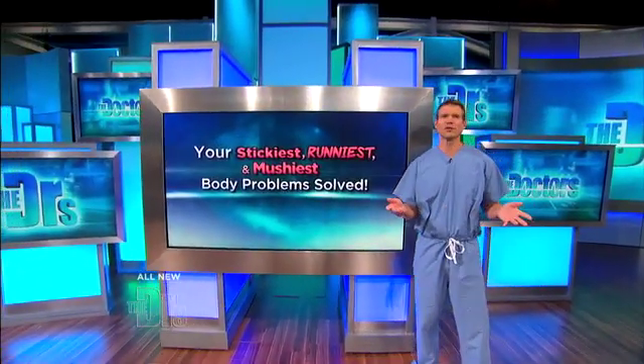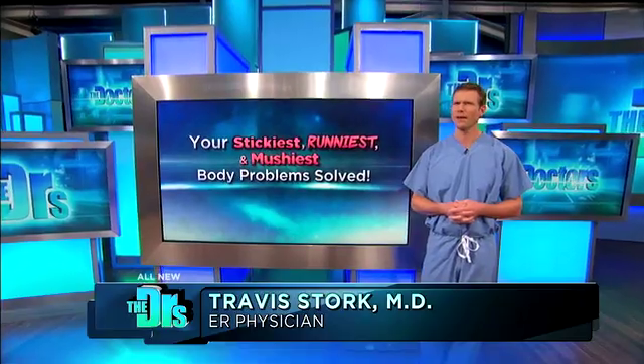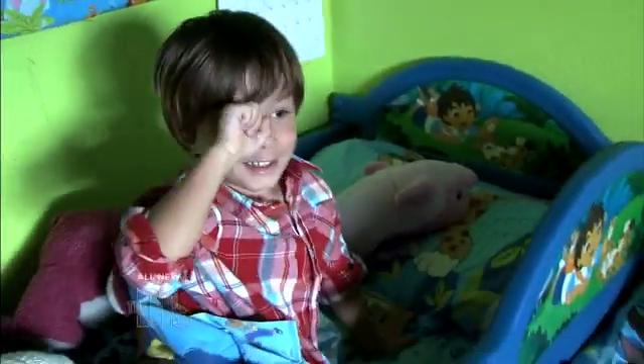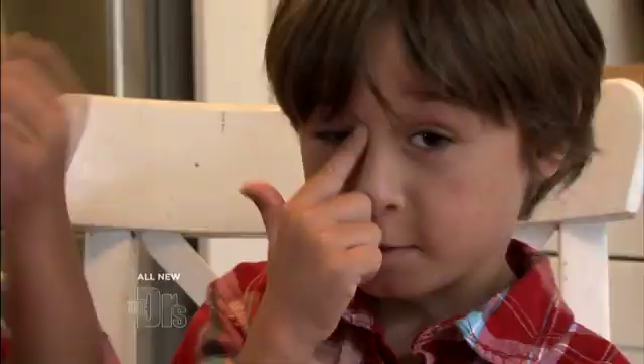From sticky to runny and even mushy, we've been covering your most disgusting problems today. But what about those crusty little eye boogers? When I have eye boogers, it was bad. My kids often wake up in the morning with eye boogers and it's kind of goopy and yucky — sticky, crusty. I just wondered if there was something we could do that prevents it. How do you get rid of eye boogers?